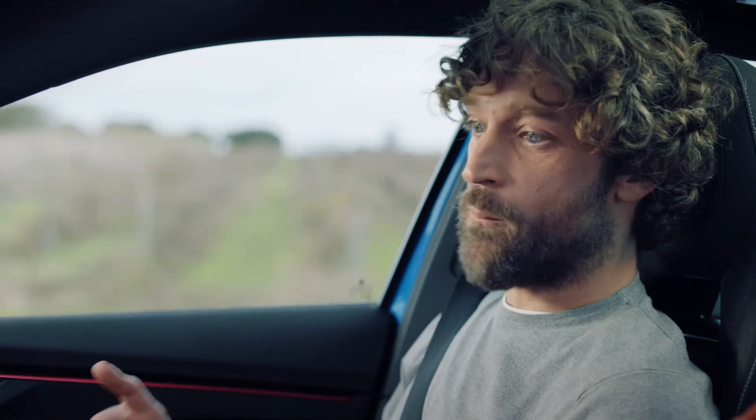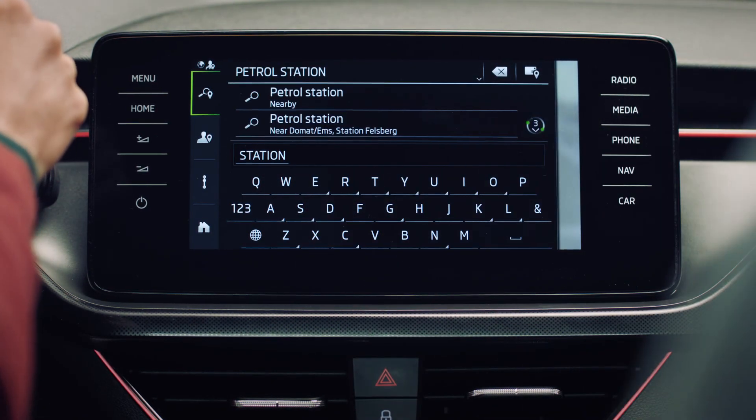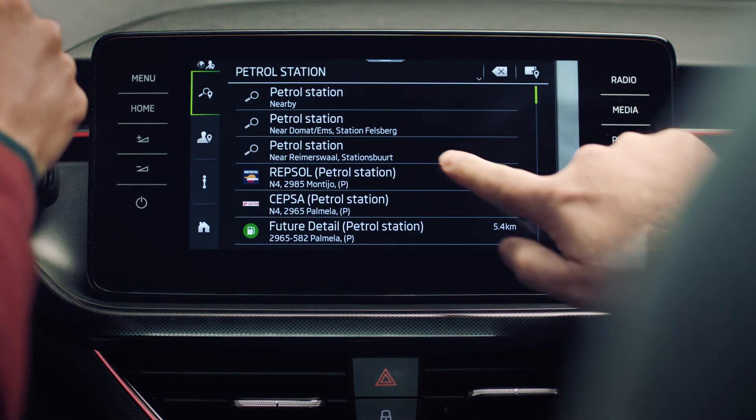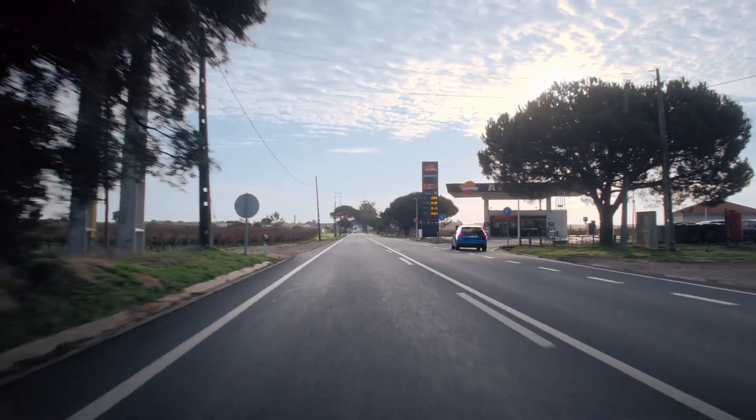Need a refill quickly? Luckily, with Škoda Connect petrol stations, you can find the nearest one without wasting another minute. Even better, it will show you the current fuel prices and opening hours at select stations.